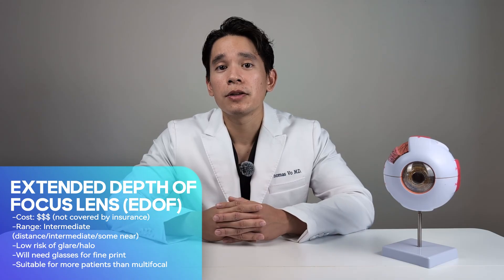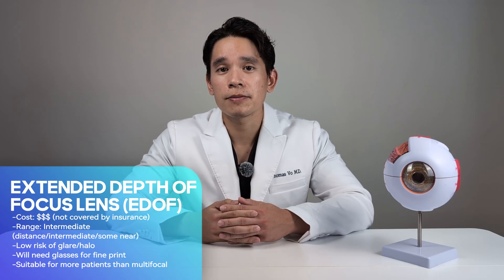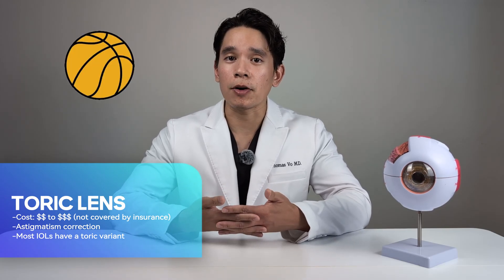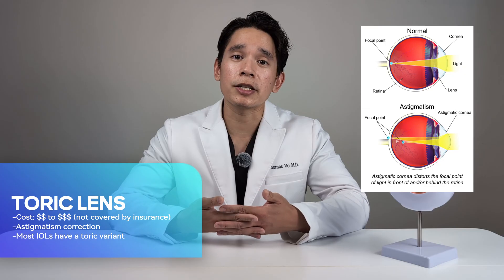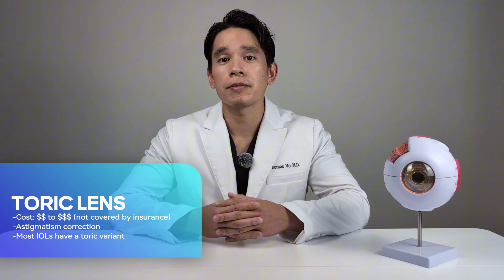As far as cost, the EDOF lens is also a premium lens option, so your insurance will not cover it, and from my experience the cost is typically the same as the multifocal lens. If you have astigmatism, you may need what's called a toric lens. Astigmatism is when the shape of the surface of your eye is not perfectly spherical like a basketball, but instead shaped more like a football. This can cause light rays to focus at different points on your retina, making images appear blurry. All the lens options discussed today come in a toric variant, and your surgeon will let you know if this is recommended for you.